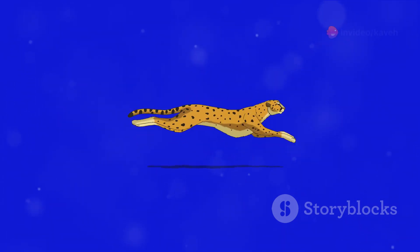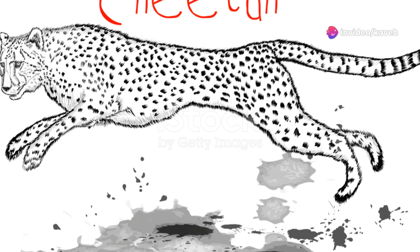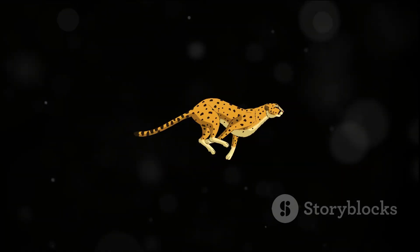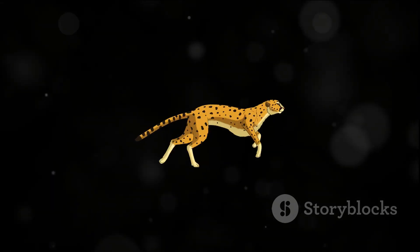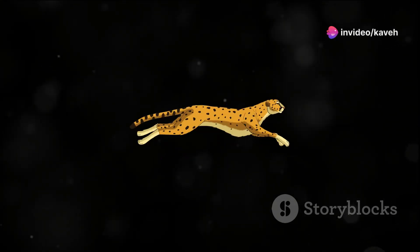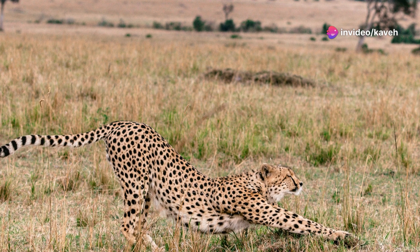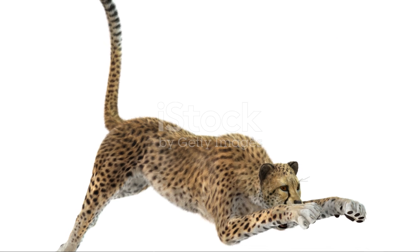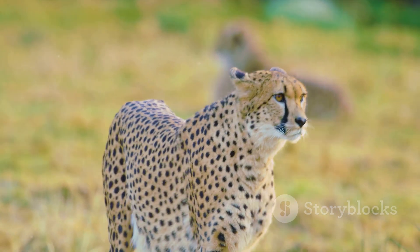A cheetah's body is a master class in biological engineering designed for speed. Their light body weight makes them agile, their long legs give them a wide stride, and their specialized muscles provide the raw power — it's like they're built on a racing chassis. But it's not just about the muscles. Their adrenal glands, akin to a car's turbocharger, pump adrenaline to fuel those high-speed chases. And the cheetah's spine is more flexible than a gymnast, allowing them to stretch their bodies to the maximum with each stride.